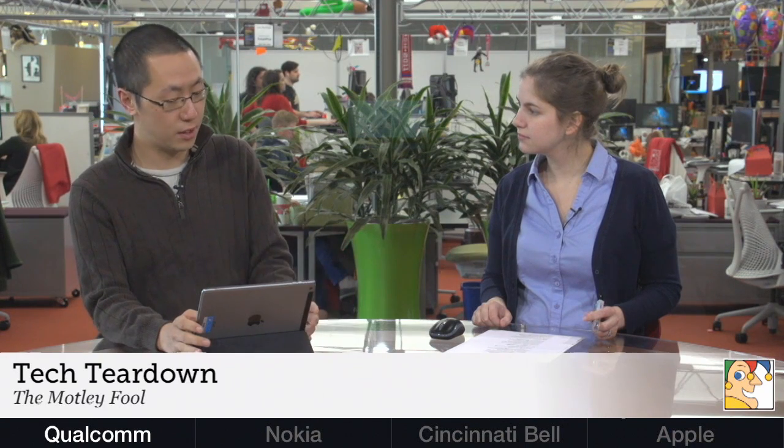Qualcomm announced their new Snapdragon 808 and 810, which will effectively complete Qualcomm's 64-bit Snapdragon lineup, which they've been starting to build out over the past few months. The big difference this time around is that this is the first time Qualcomm is using ARM's big.LITTLE design implementation, which is where you pair low-power cores with high-power cores. For example, the 810 has four Cortex-A57s matched with four Cortex-A53s.